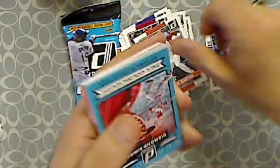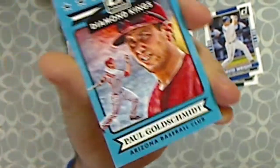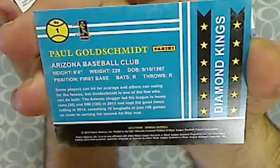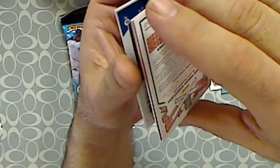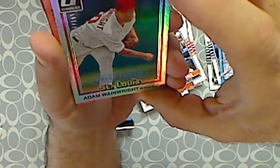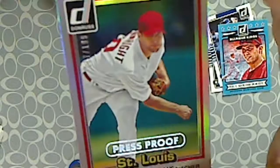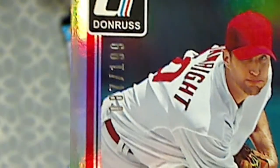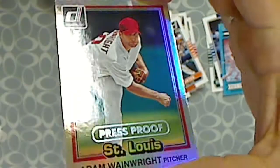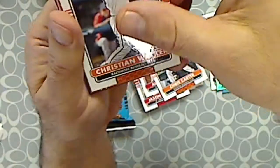Chris Carter. Now we start our inserts. We got a Diamond Kings — this is a Paul Goldschmidt Diamond King. That's what the backs look like. We have a Press Proof Adam Wainwright, numbered to 199. There's the numbering right there. And we have a Rated Rookie — Christian Walker.